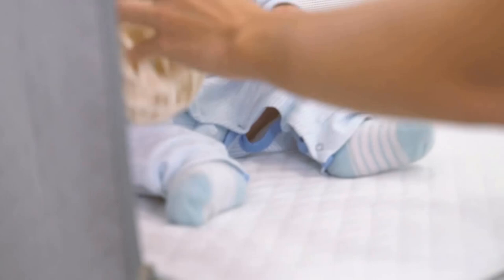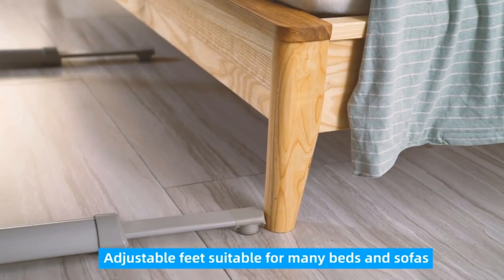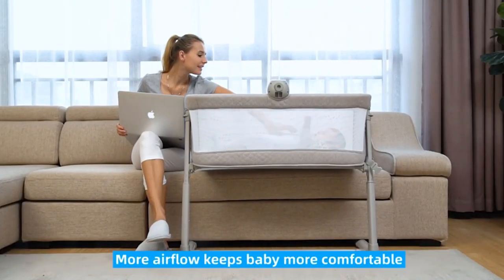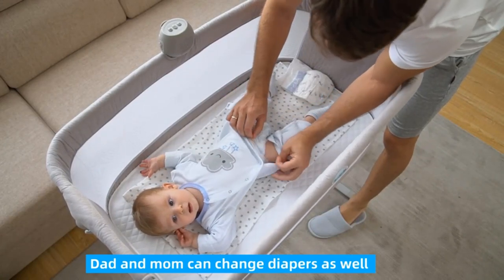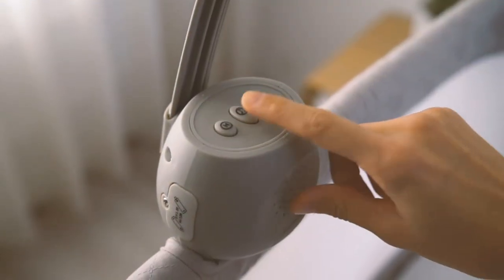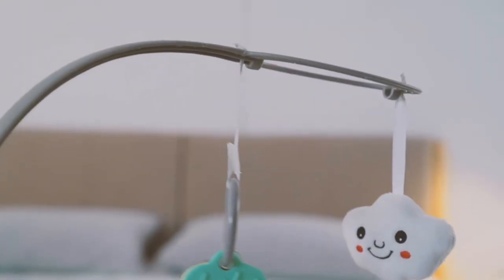Adjustable height and feet — adjusts to the same height as mom and dad's bed. Adjustable feet retract closer to the bed, creating a perfectly eye-level view for 3 a.m. gazes, making it easier for you to care for your baby even in the middle of the night.